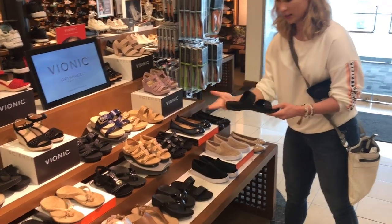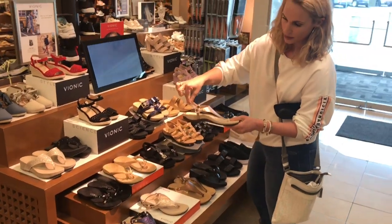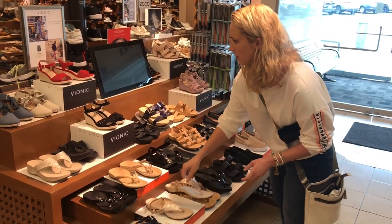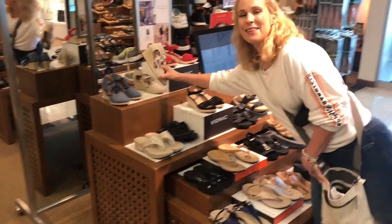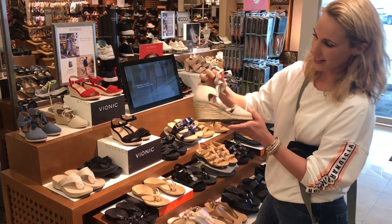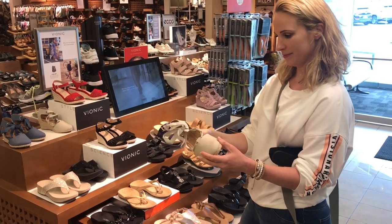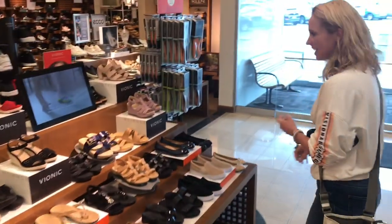This one — steer clear, there's no support. This is a little better if you want something like that: strap around the ankle to keep it on. Let's keep moving to the espadrille here. I'm so glad these are back in style — before, as a kid, I loved them. Perfect heel height. I like them back in style.